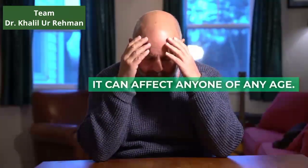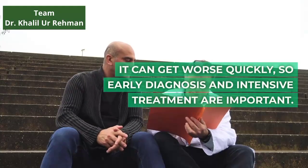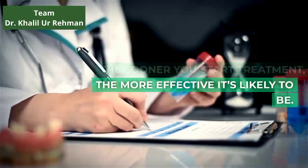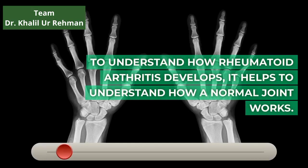It can affect anyone of any age. It can get worse quickly, so early diagnosis and intensive treatment are important. The sooner you start treatment, the more effective it's likely to be.